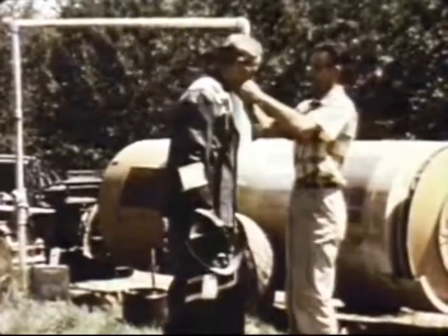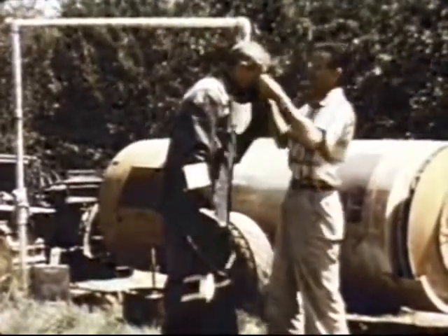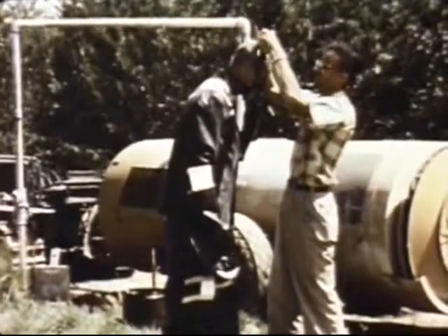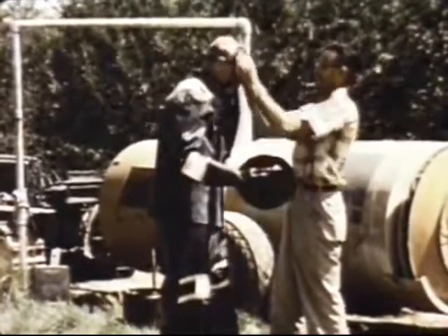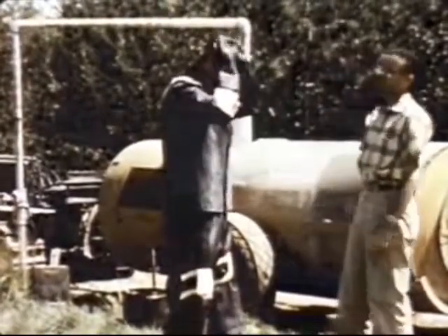Laboratory-tested respirators are an essential part of the protective outfit when highly toxic pesticides are used. Here, one equipped with absorbent pads is used to measure the poison a worker would inhale if he neglected to wear his respirator.